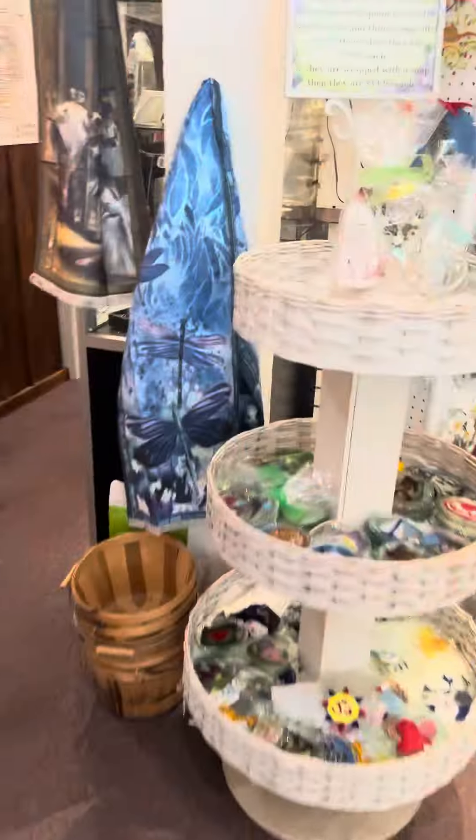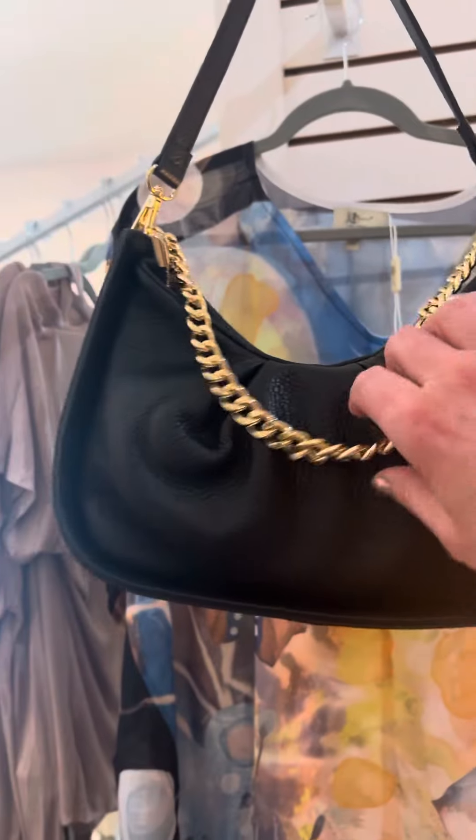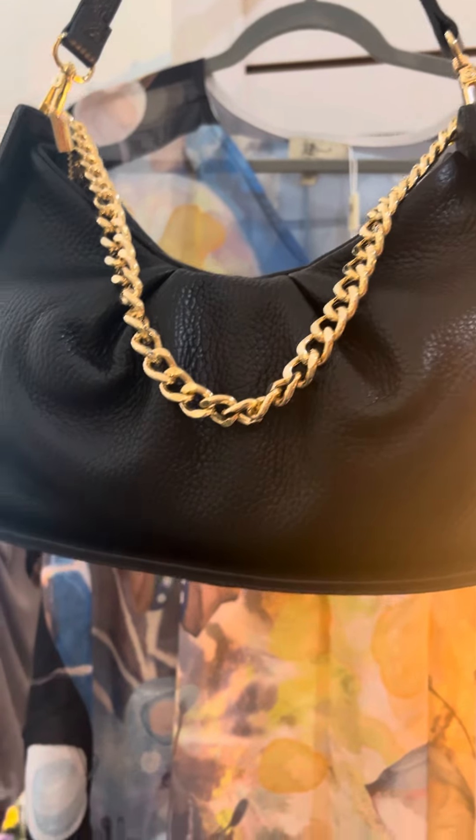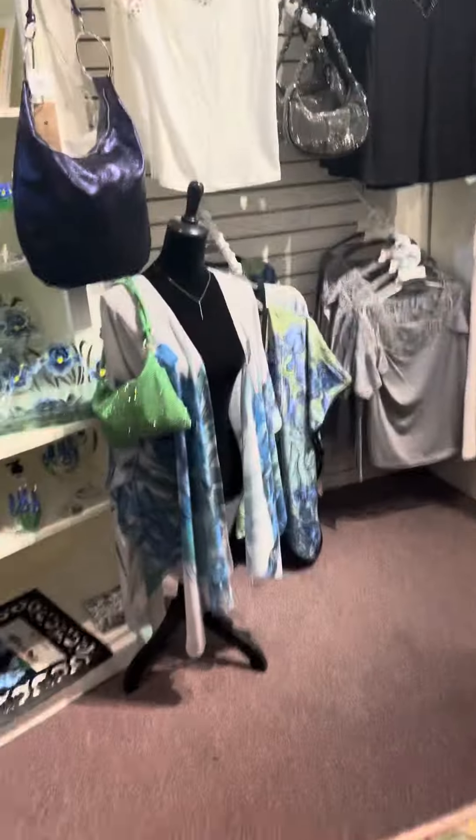Let me show you the others. These are kind of fun — they have a chain on them and they also have a little shoulder strap. It's a cute little shoulder bag, like if you just want to go out for the day or to dinner and you want a cool bag.